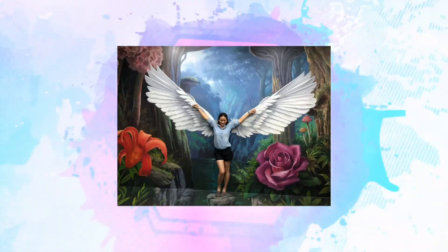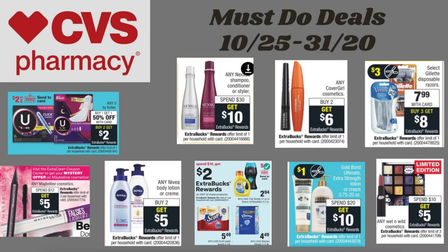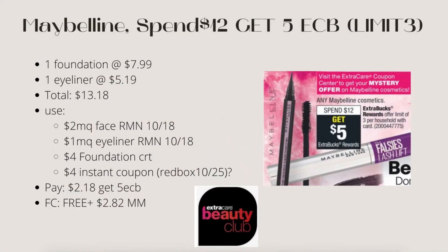I'm going to show you the must-do deals for CVS for the week of October 25th to the 31st.